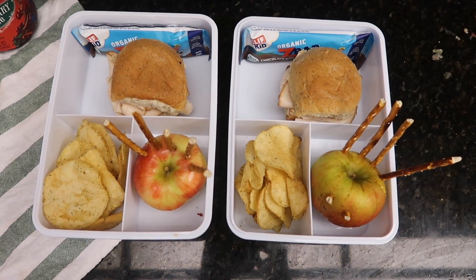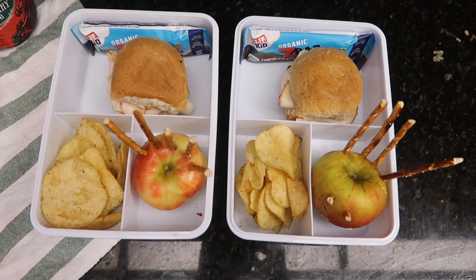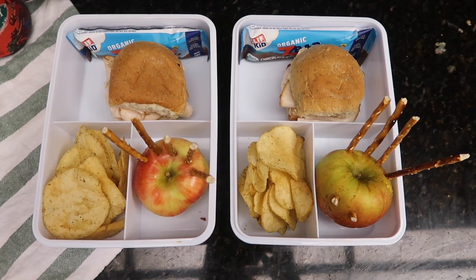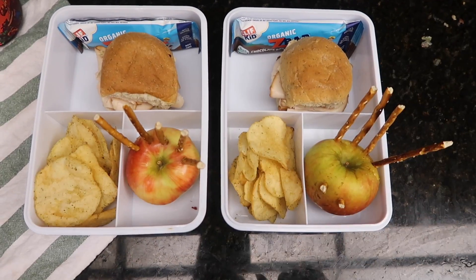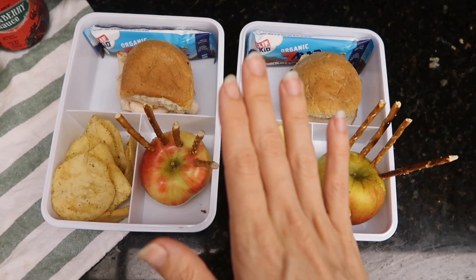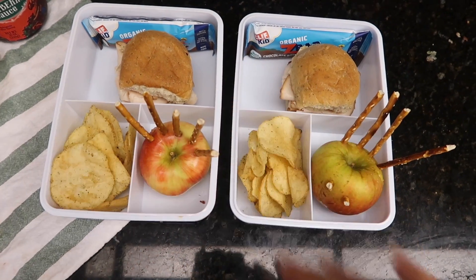Hello, party people! Thanksgiving is literally this week. How do you feel about that? I put together some Thanksgiving-themed lunches. It's been a while since I've done a lunch video — I feel out of it.